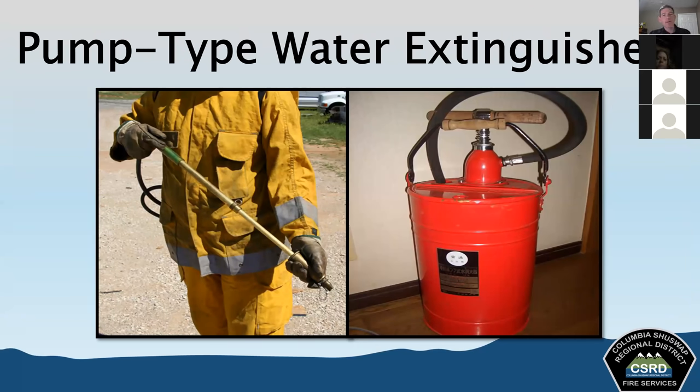Pump type water extinguishers are primarily intended for use on ground cover fires — wildland-type fires. You might see these with a backpack; they carry the water on the back and include a wand you move back and forth to create pressure, which expels the water out the nozzle. They're designed to be worn on the back, and the nozzle produces a straight stream but can also produce a fog or water mist pattern in some situations.